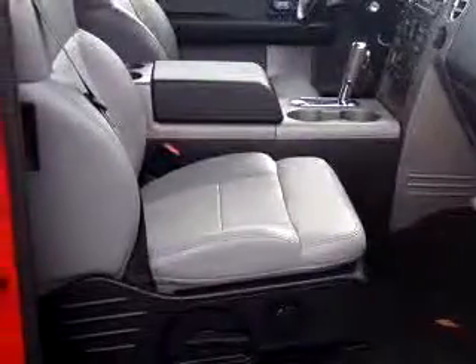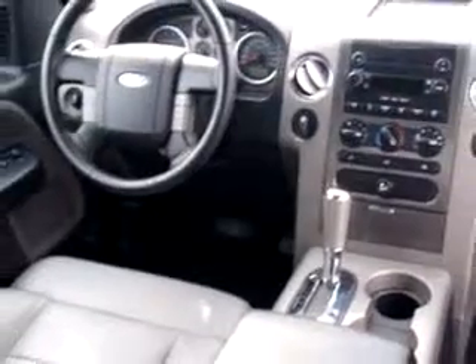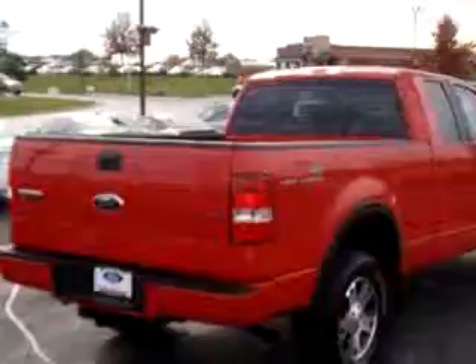Imagine driving this red 2006 Ford F-150 FX4, equipped with an 8-cylinder engine and an automatic transmission with 92,398 miles. Enjoy this utility truck with features like leather upholstery, keyless entry, tilt steering wheel, cruise control, tinted glass, front bucket seats, reclining seats, and much more.